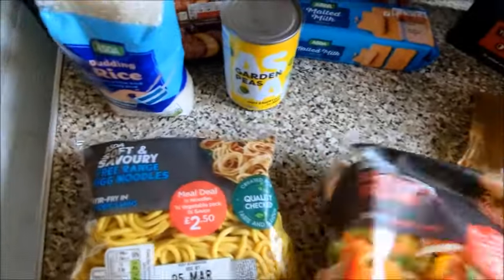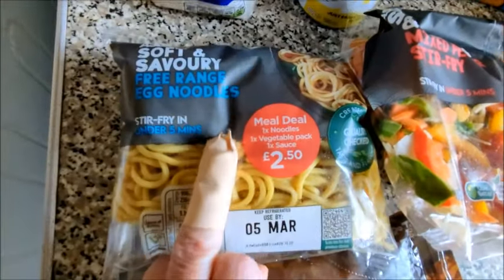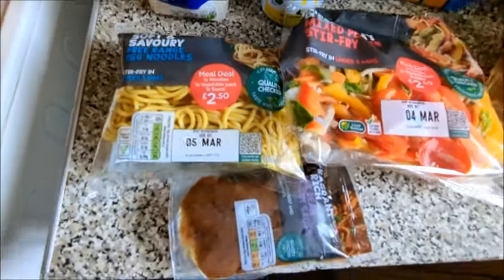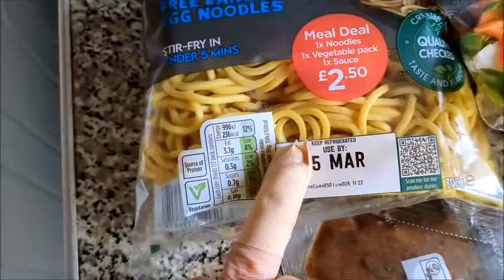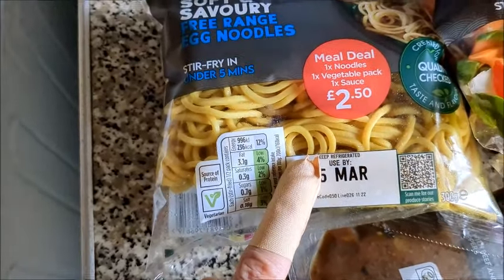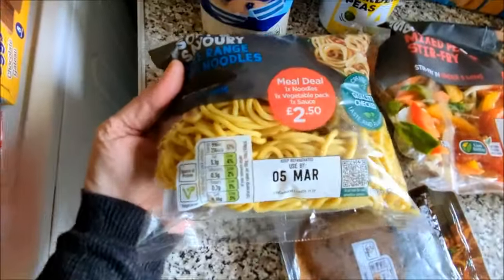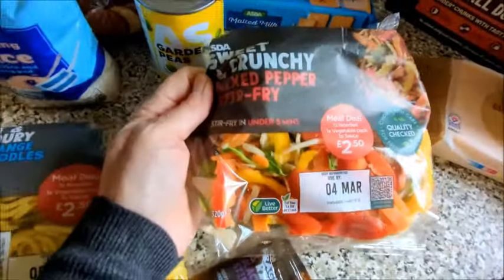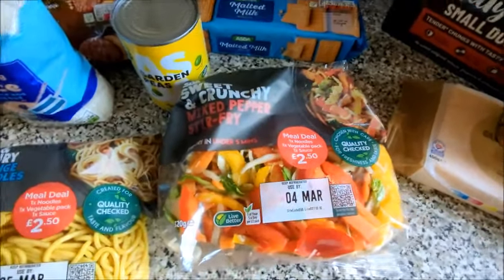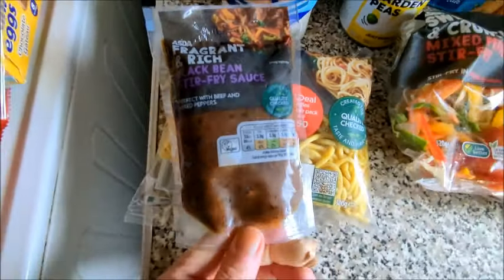Gone peas — I've got this for a change. The Asda soft and savoury free range egg noodles. It's a meal deal: one noodle, one vegetable pack and one sauce, all £2.50. I'm going to have a stir fry for a change with the sweet and crunchy mixed pepper stir fry and fragrant and rich black bean stir fry sauce.